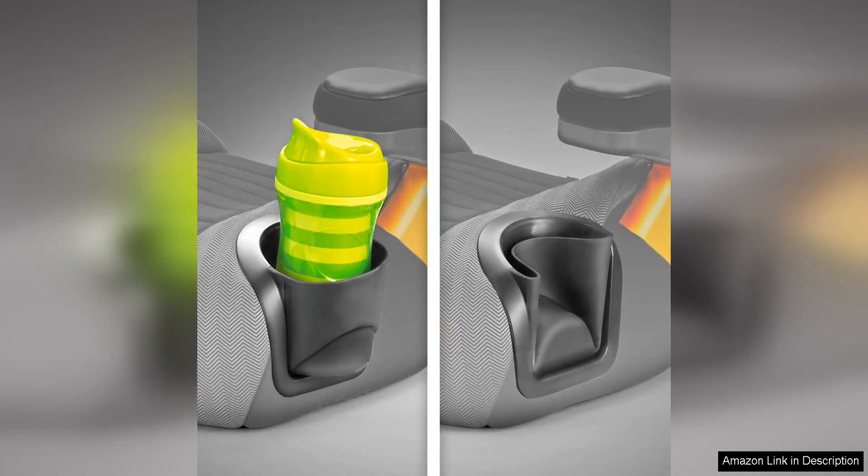In addition to its safety features, the GoFit Plus is designed with comfort in mind. The contoured seat and double foam padding provide a cozy and supportive ride for your child, even on long car rides.